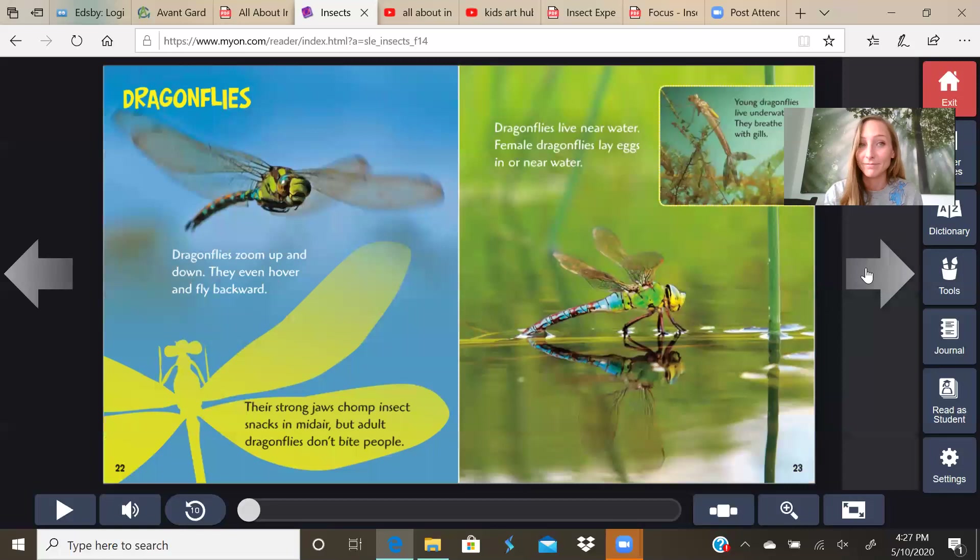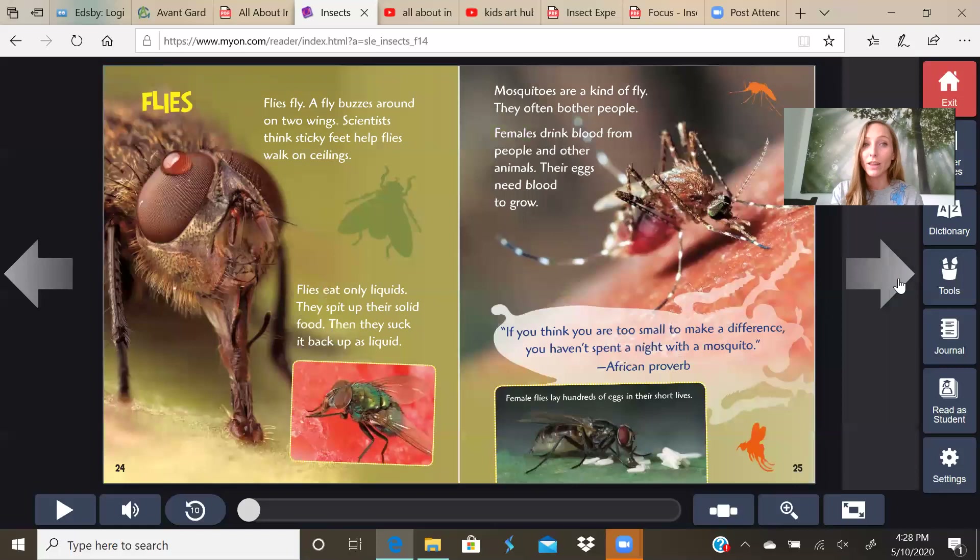Dragonflies zoom up and down — they even hover and fly backward. Their strong jaws chomp insect snacks in mid-air, but adult dragonflies don't bite people, so you don't need to be scared of them when they fly near you. Dragonflies live near water. Female dragonflies lay eggs in or near water, and young dragonflies live underwater and breathe with gills just like a fish. But as an adult, they don't have the gills.